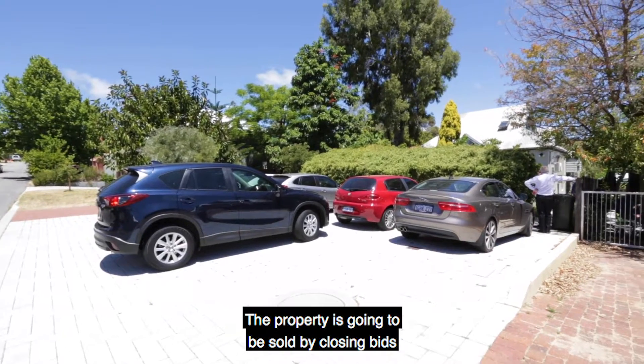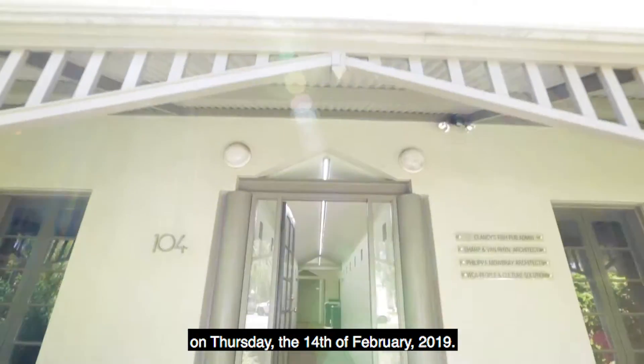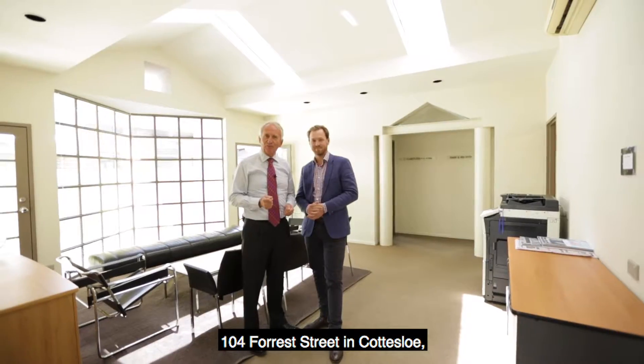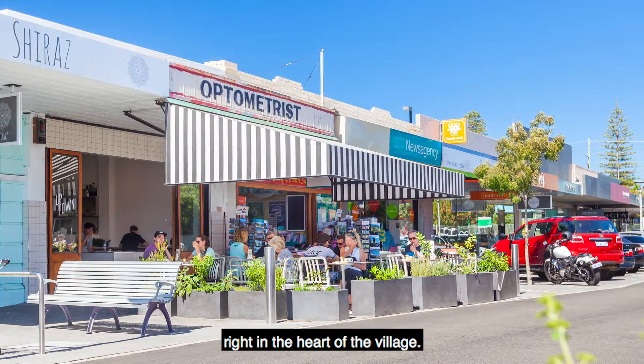The property is going to be sold by closing bids on Thursday the 14th of February 2019. 104 Forest Street in Cottesloe, right in the heart of the village.